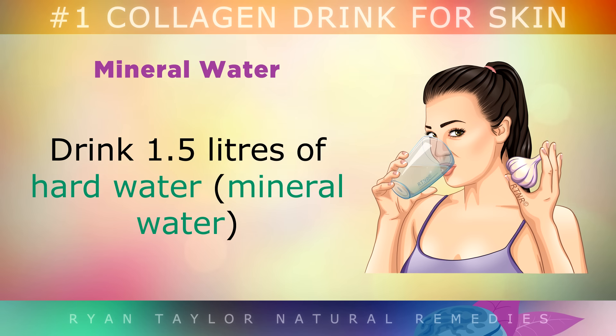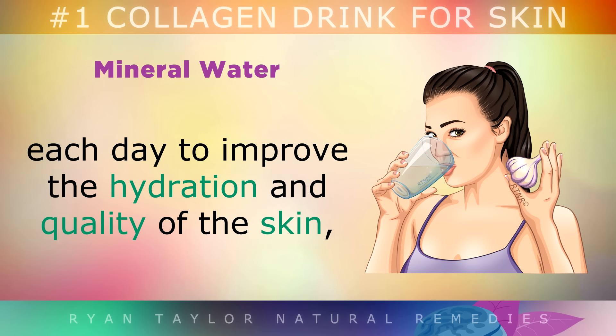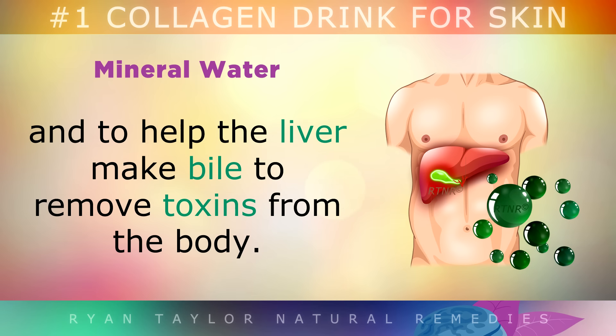Drink 1.5 litres of hard water — mineral water — each day to improve the hydration and quality of the skin. This will also help your liver to make more bile that removes toxins from your body.